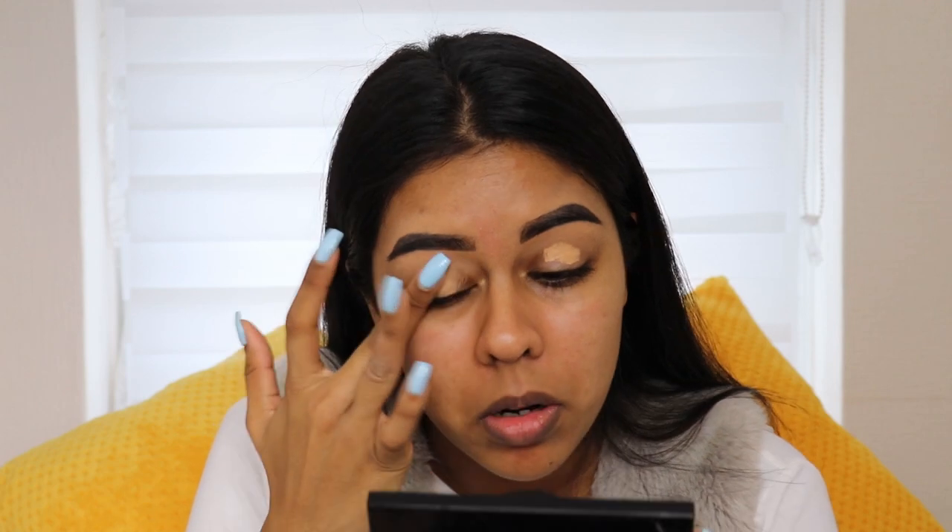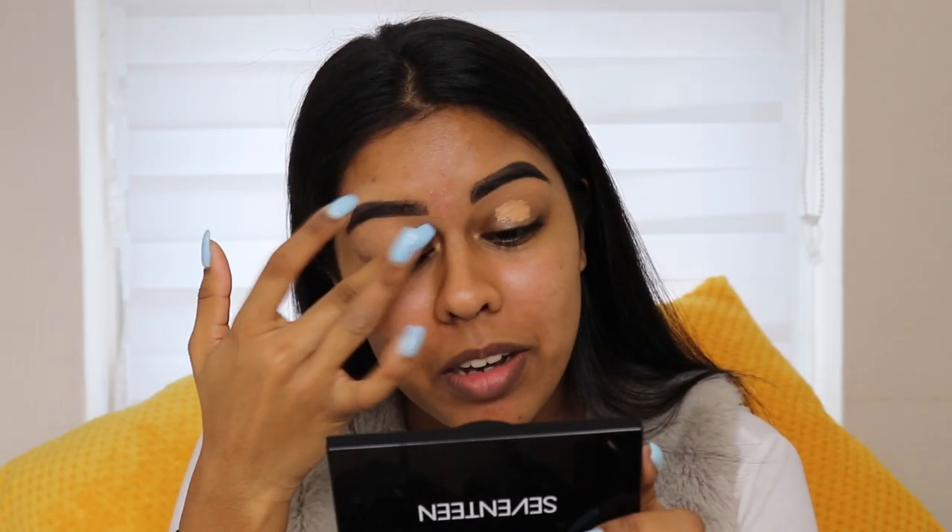I'm just tapping it on. Guys, you love my nails? I feel so cute when I do my nails.